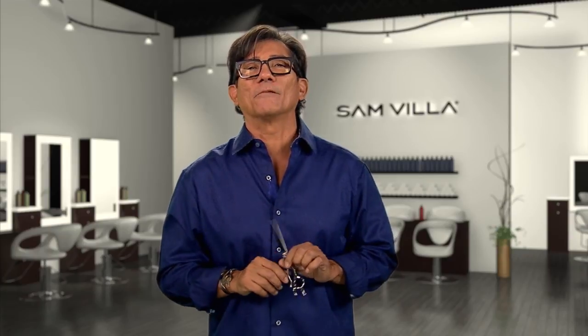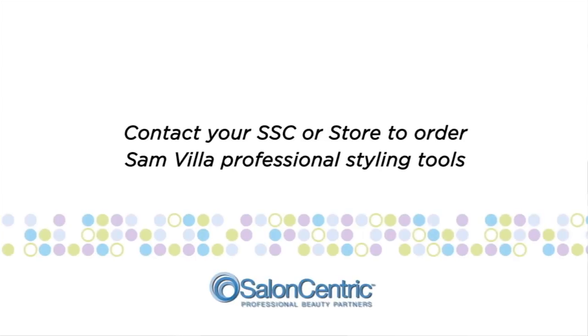Remember: number one, add more value behind the chair. Number two, don't fall in love with one length — each one serves a different purpose. Hope that helps you out and enjoy cutting hair. Just cut the darn thing. Have fun. Bye.